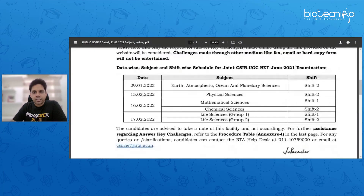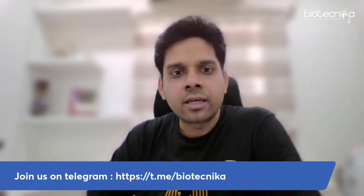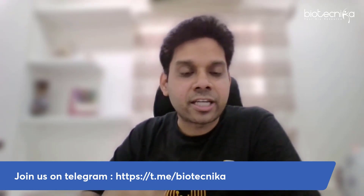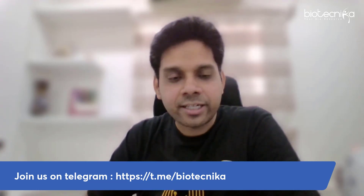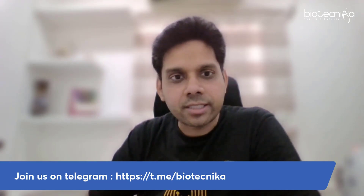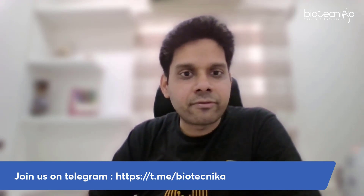We are getting a lot of emails stating there are some errors in the question paper. Feel free to ping us on our Telegram group t.me/biotechnica and let us know your views so our experts can also match. If you are planning to challenge a question, you can take inputs from our experts as well.